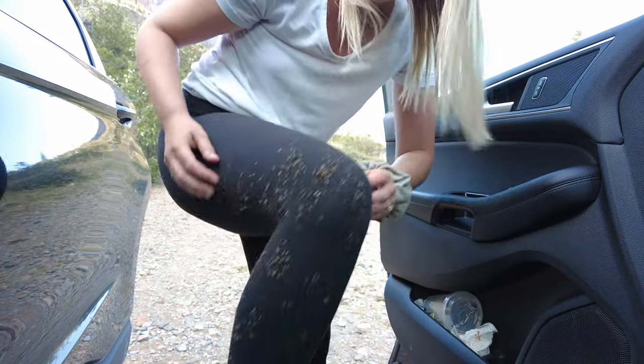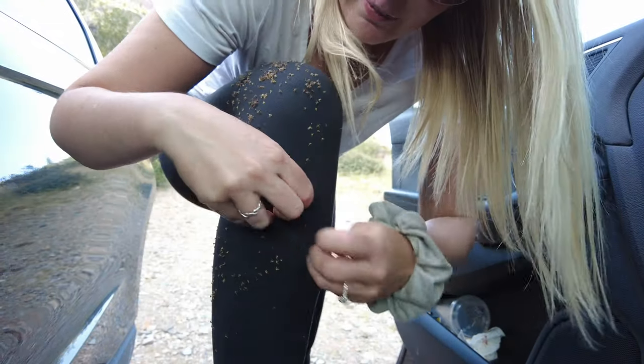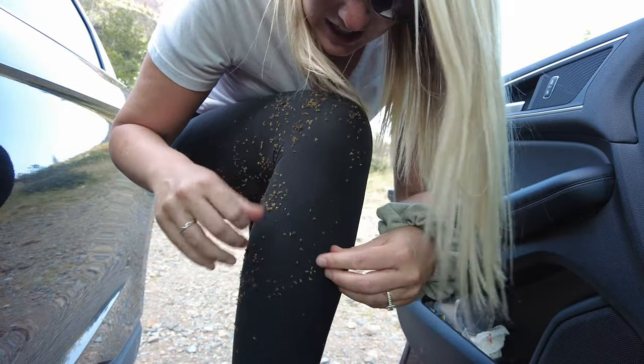I totally walked through an entire patch of burrs when I was up at that mine shaft, so now I've got to get rid of them all before I can sit down — man, are they itchy!